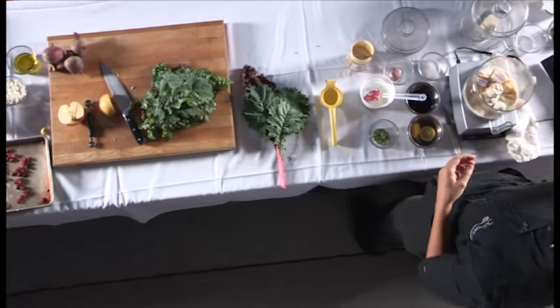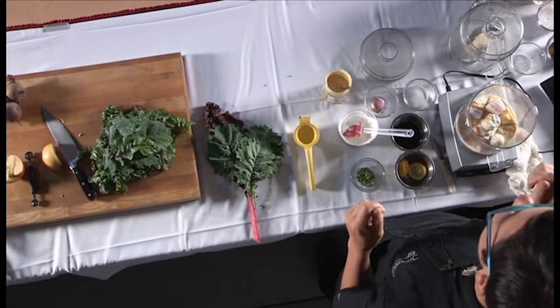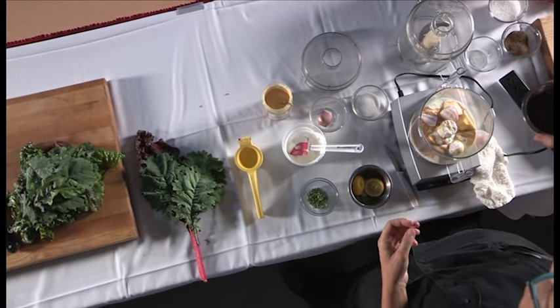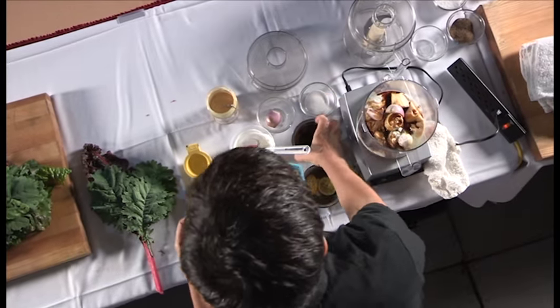One thing people tend to do when making dressings at home is skimp on the salt. Salt is really important — your dressing should taste a little bit salty to you. So instead of putting table salt in, I'm going to put soy sauce. That's going to add a really nice base note.